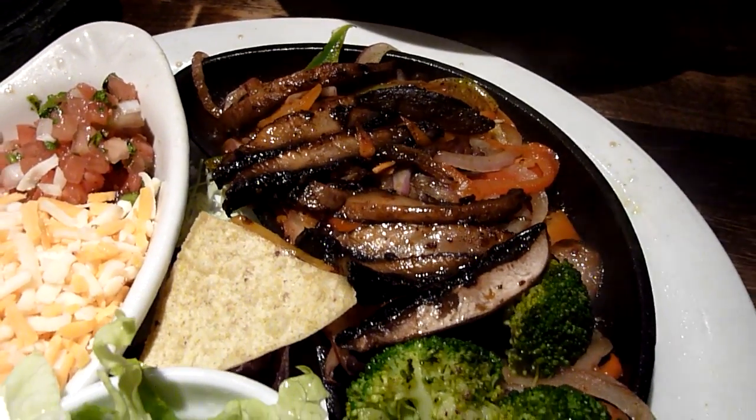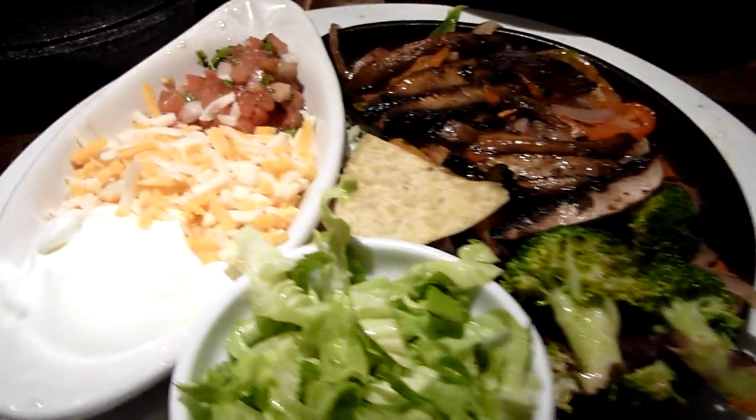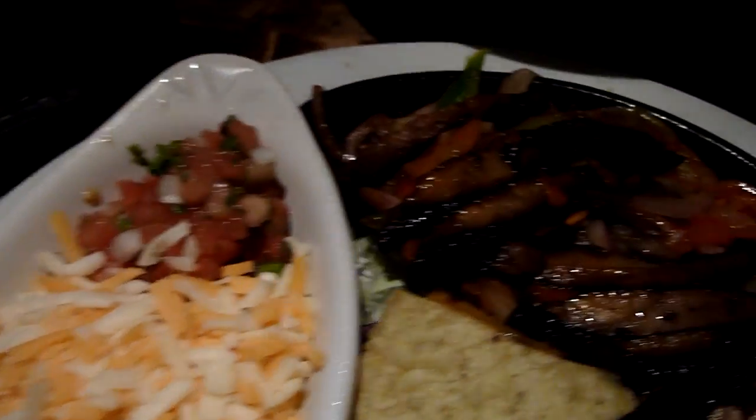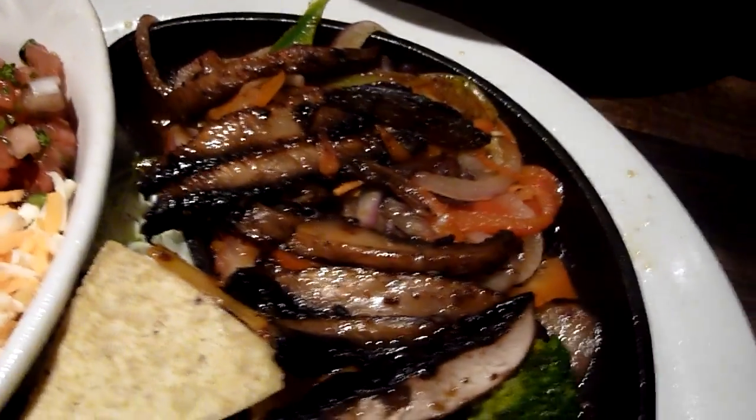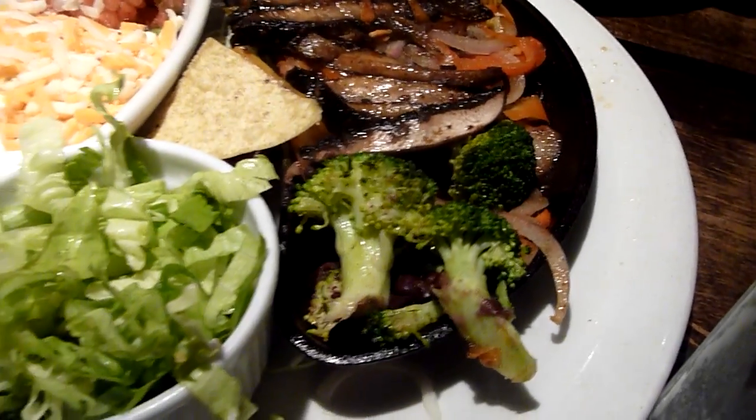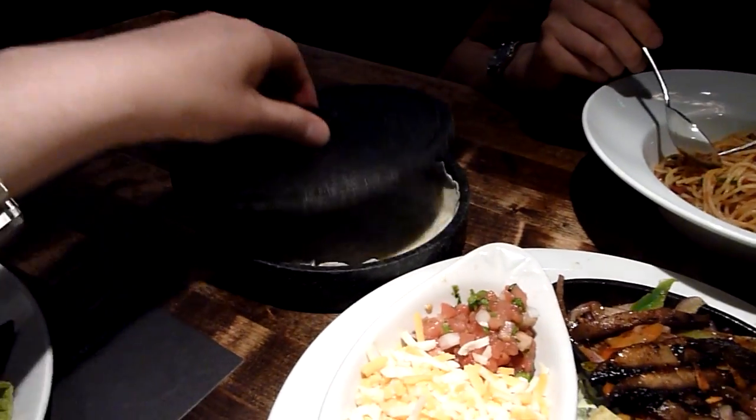This is the portobello mushroom fajita. We got the sour cream, cheese, salsa, slices of portobello mushroom served with peppers and onions, some vegetables. Very nice. And inside this container here, we got some tortillas.